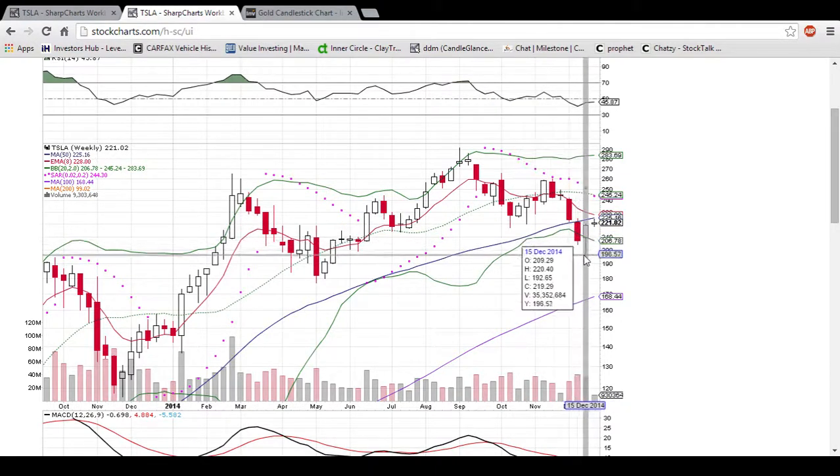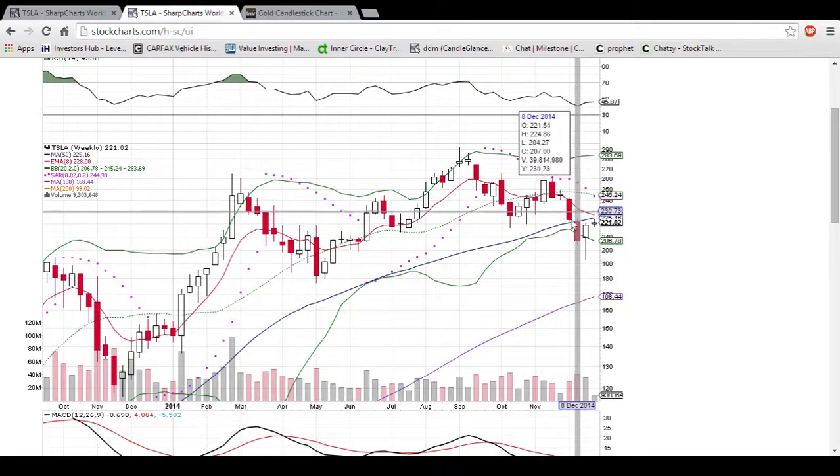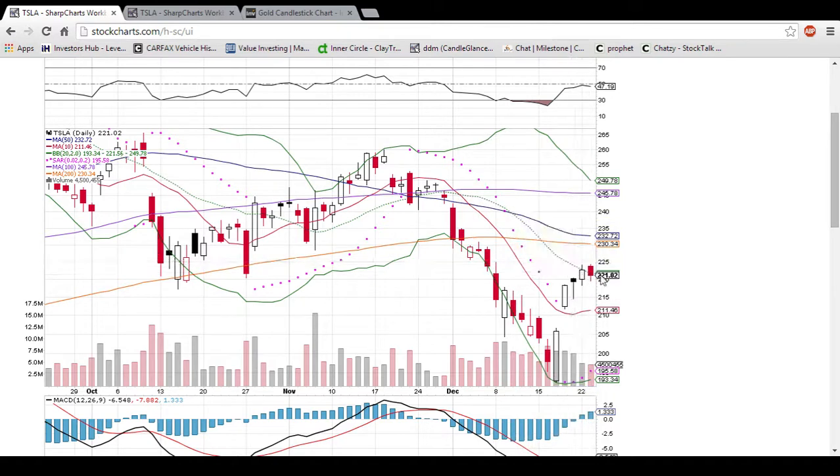This is a good candle last week with a nice long leg signaling the Bulls bought the dip, and it was a potential reversal candle. But until we can get a close above these resistance levels, it's not going to mean too much. Looking at the daily chart again, as I pointed out, the middle Bollinger Band is the key.